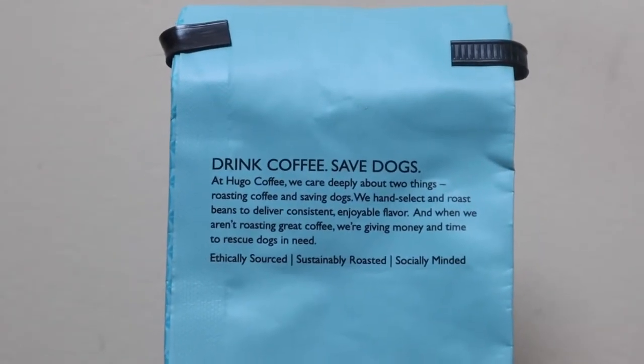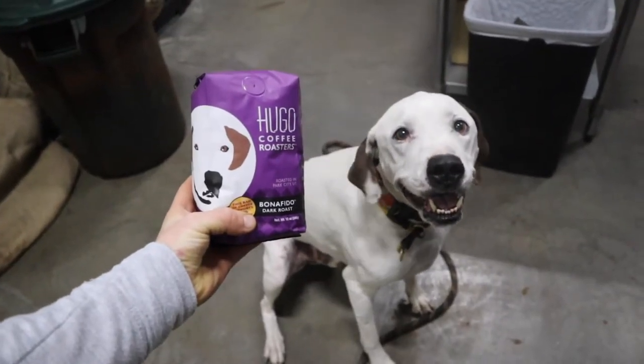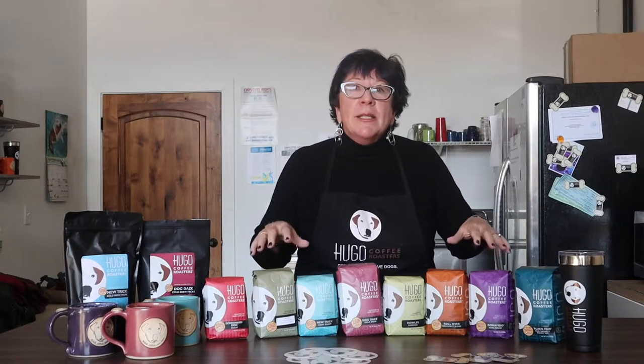Anytime any consumer purchases one of these beautifully colored pop-off-the-shelves bags, Hugo Coffee will donate between eight and ten percent of the proceeds of every single sale to an accredited animal rescue.